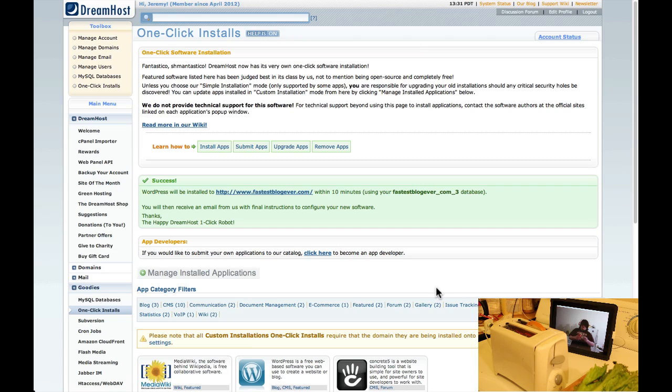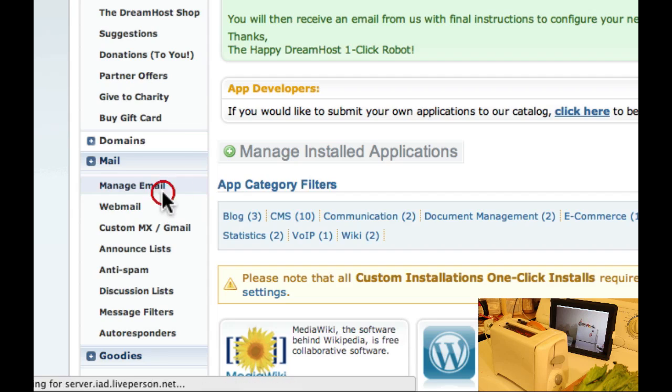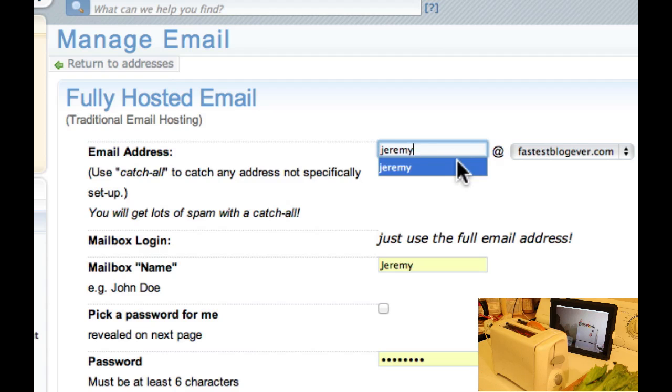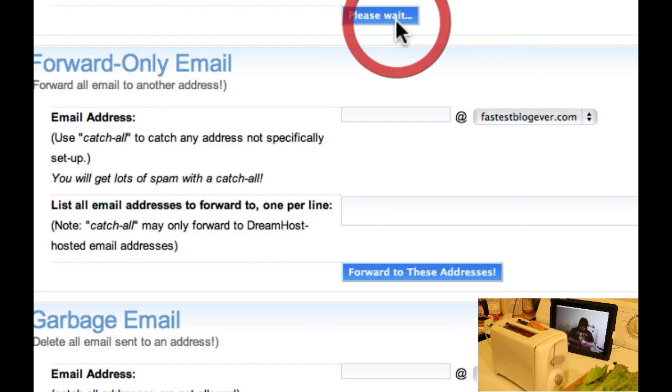This is going to take about three minutes. I have my phone set up to notify me when the email comes in. Next thing we're going to do while this is setting up is set up our email. So click Manage Email, click Create a New Email Address. I'm going to use the email Jeremy at FastestBlogEver.com, leave the mailbox name Jeremy, and create a new password. Go ahead and scroll down and hit Create Address.